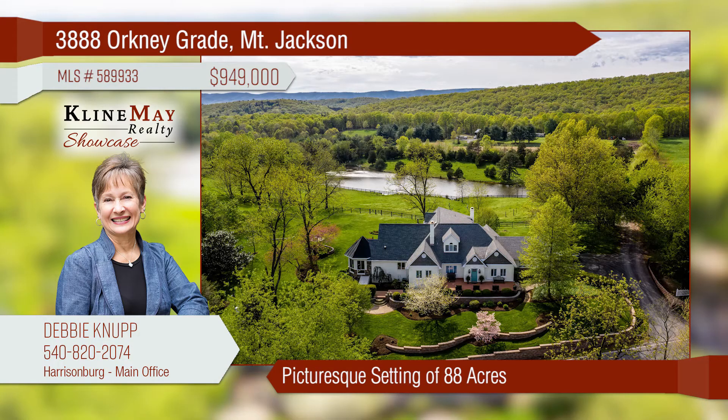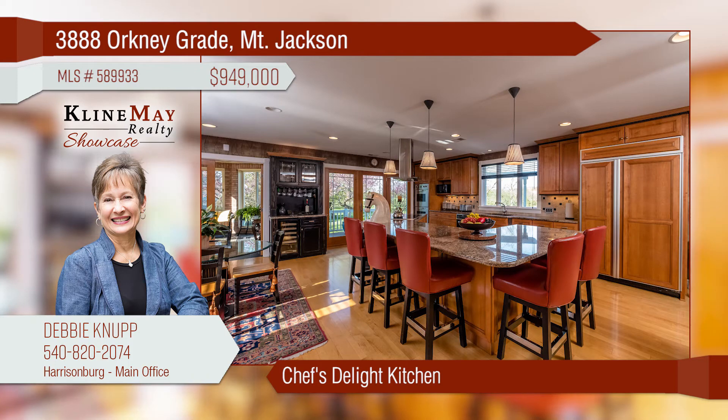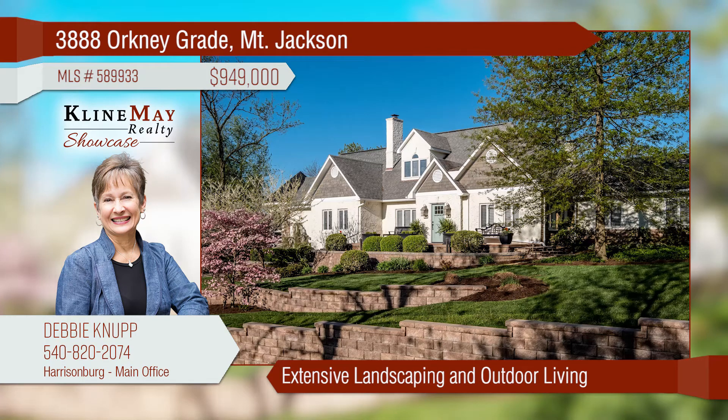This estate offers unparalleled views and incredible attention to detail inside and out. The extensively updated chef's kitchen will certainly be the heart of this home. The stunning owner's retreat offers impeccable lake views. The extensive landscaping will surely please and wow you.